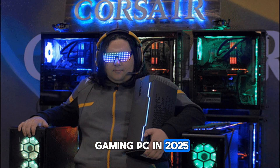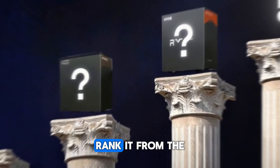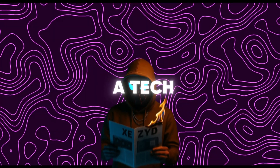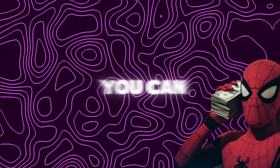If you are building a gaming PC in 2025 on a tight budget, those are the top 5 CPUs under 100 dollars, ranked from the cheapest to the most powerful. Hi, I'm Zayed, a tech YouTuber here to help you get the best value and save as much money as you can.